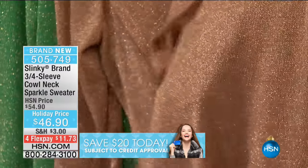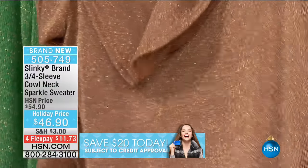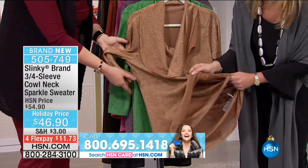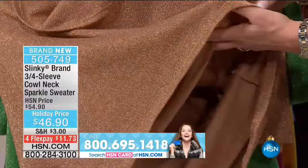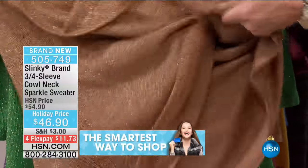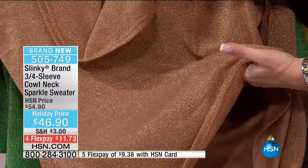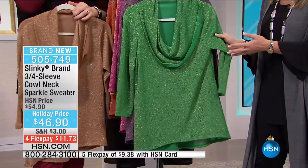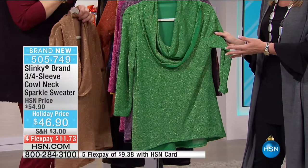We have the camel available - isn't that gorgeous? It's like liquid gold. They're all actually lined underneath because it's a lightweight sweater knit, lined with a stretch knit. But it's lightweight and breezy and airy, yet exquisite. Look at these colors - the emerald. Could you imagine for your Christmas photo? Everybody always wears red - how about green for the holiday season?